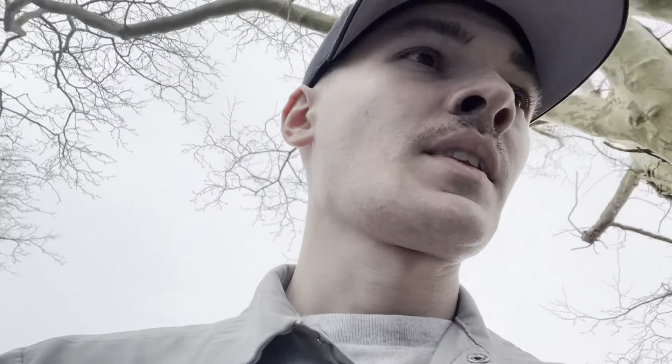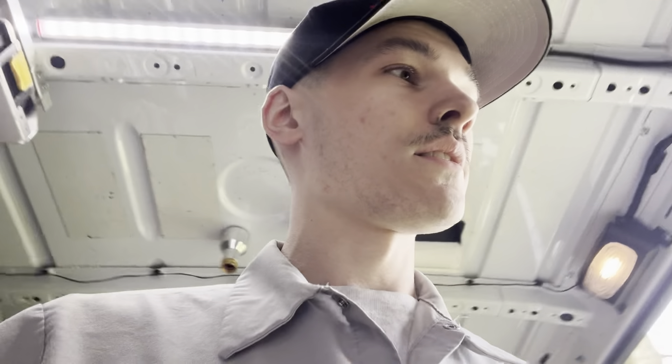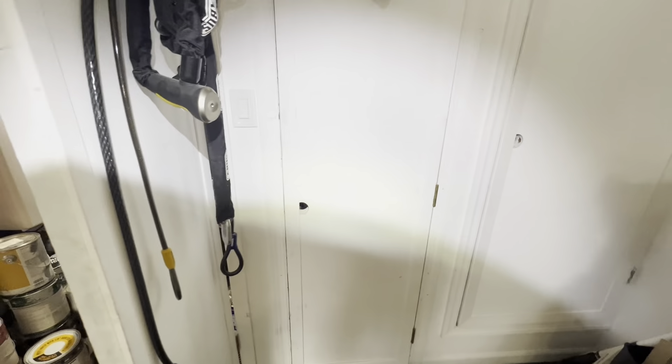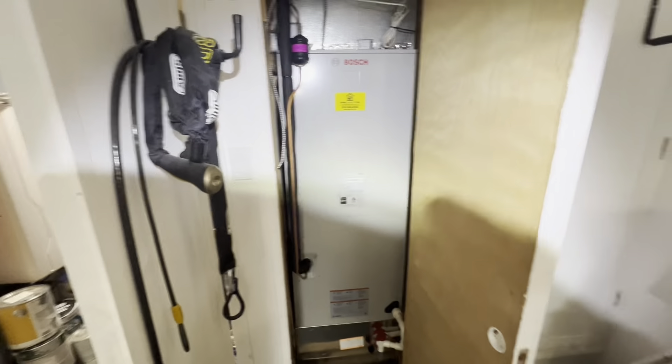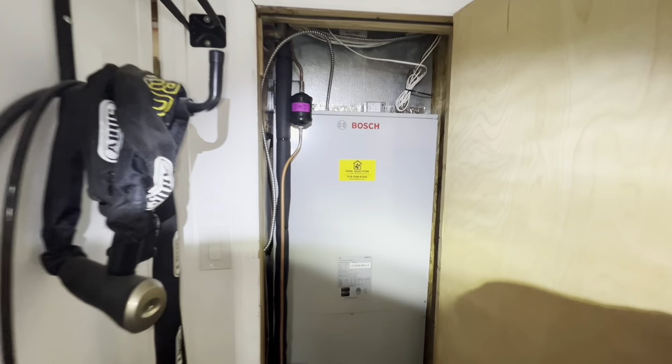Now we're pretty much finishing off everything. Heater's doing condensate, I finished electric, we're brazed, we're pressure tested, we're vacuuming, just have to connect electrical outside, really. Okay, so got the door back on, here's the completed unit, came out nice.